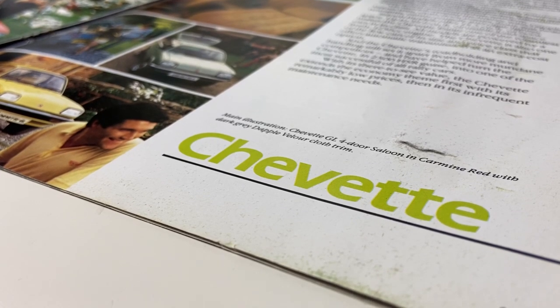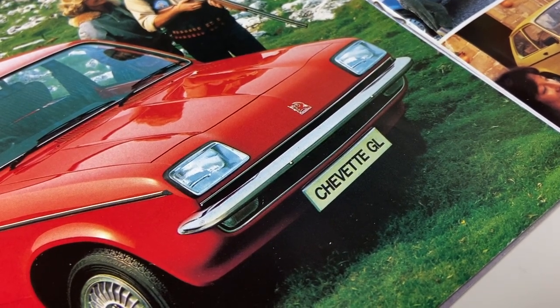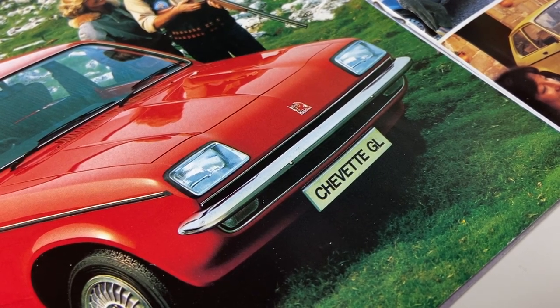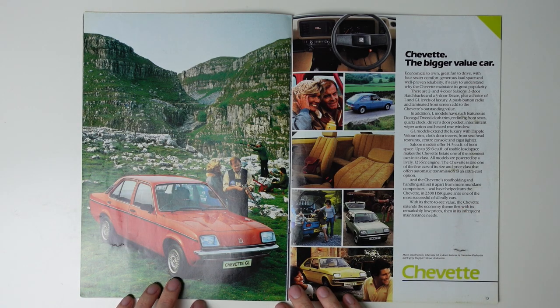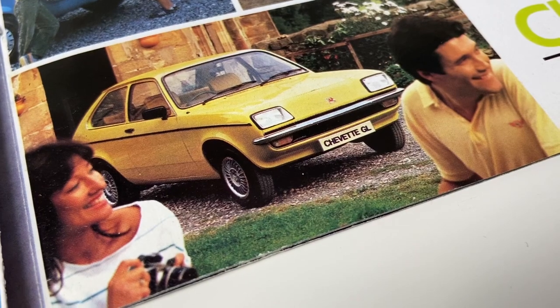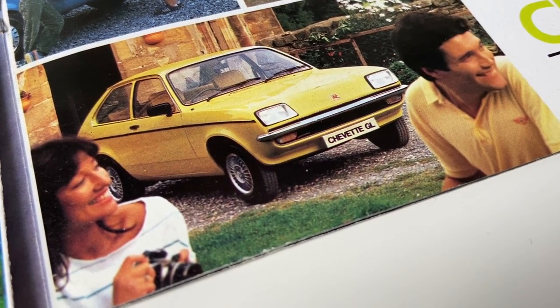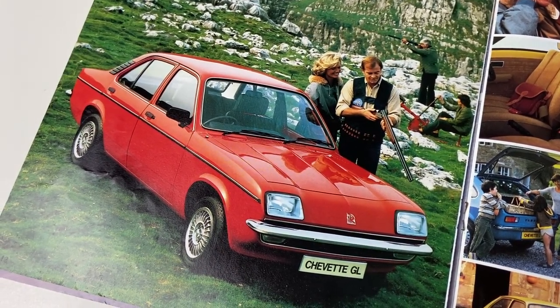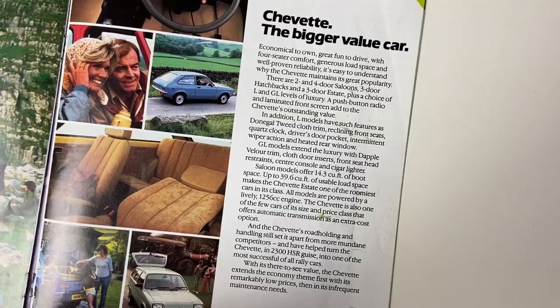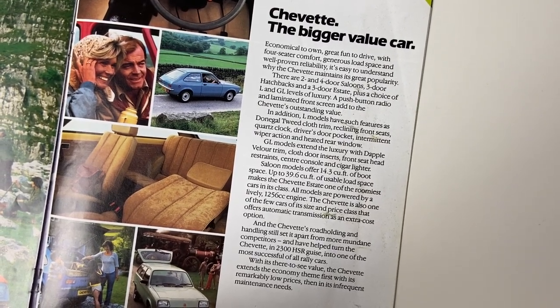The Chevette was an Opel Cadet C, but built in Britain and fitted with a different nose — our last remaining example of Vauxhall's signature droop snoot that identified the brand through the 1970s. The Chevette was launched in 1975 and was rather unusual for a British car of this era, as it was available both as a traditional saloon and as a hatchback. BL kept cars like the Austin Allegro as a saloon, the Ford Escort was a traditional three-box saloon, but the Chevette hatchback was seen as slightly smaller, though the saloon did directly compete with the likes of the Escort.